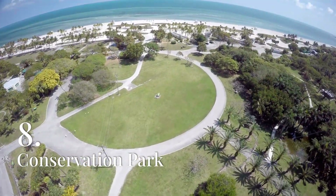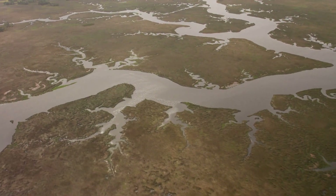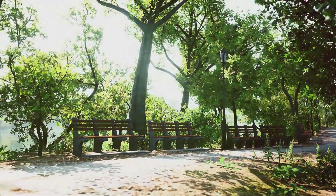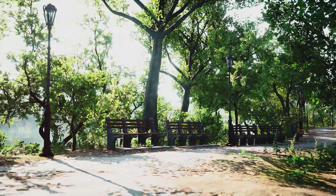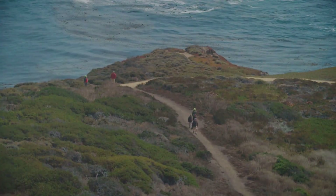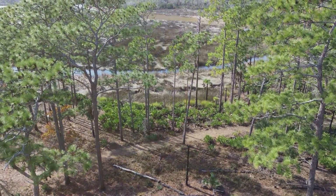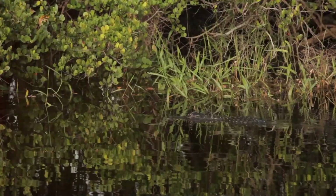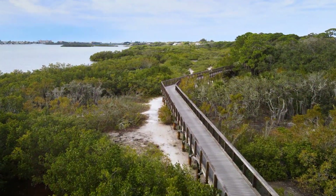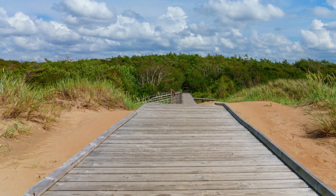Conservation Park is a hidden gem in Panama City Beach, offering over 2,900 acres of protected wetlands, forests, and wildlife habitats. The park features a network of hiking and biking trails that wind through the diverse ecosystems, providing visitors with the opportunity to explore the natural beauty of the area. The trails range in difficulty from easy to moderate, making them accessible to hikers of all levels. Along the way, you may spot a variety of wildlife including deer, alligators, and numerous bird species. The park also has several boardwalks and observation decks that offer panoramic views of the wetlands and excellent opportunities for photography and bird watching.